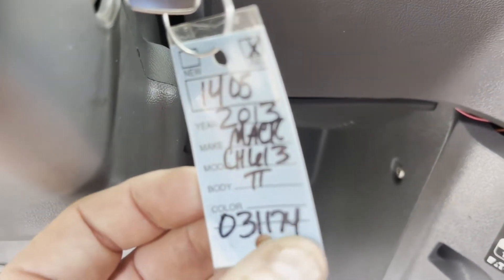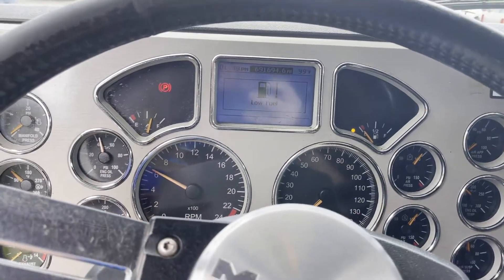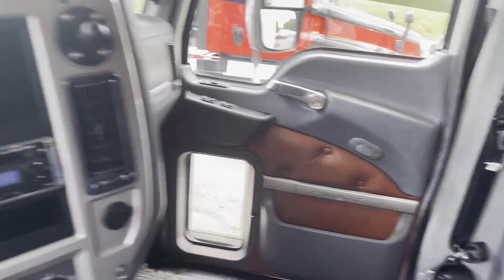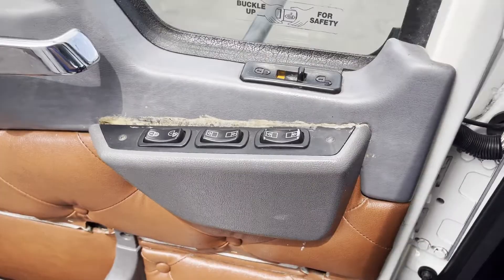What's up guys? We're doing a quick video on 1405, a 2013 Mack CXU with 691K on the miles. Mack MP8 Pinnacle with power windows and locks.